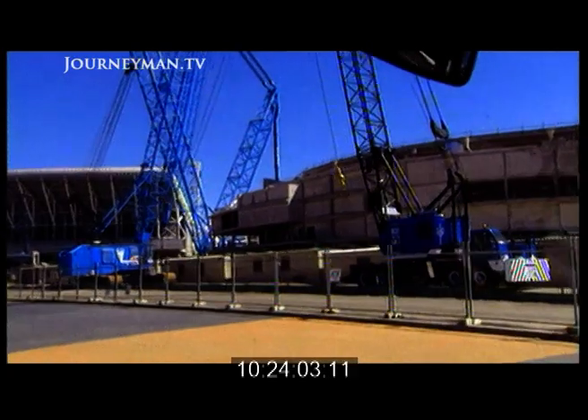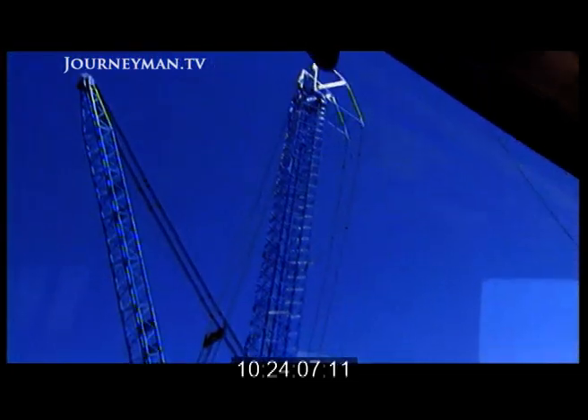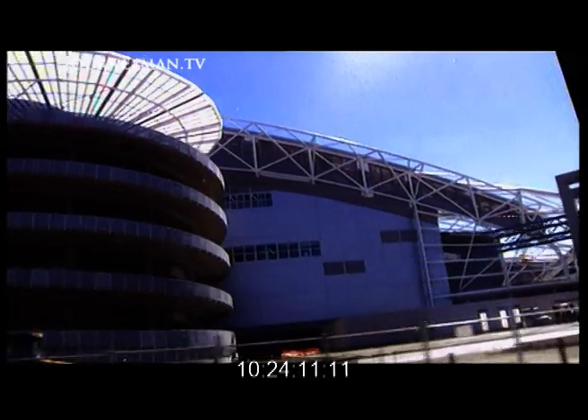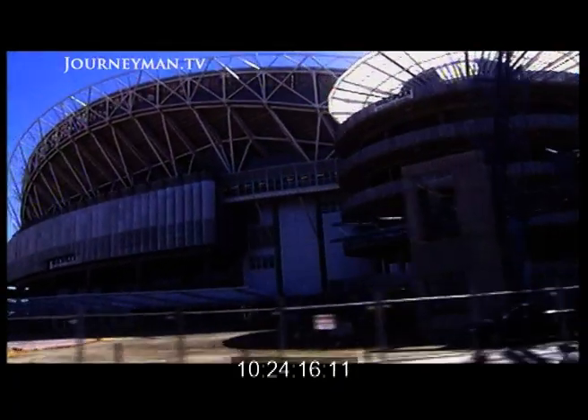We are now on Olympic Boulevard passing the Sydney Superdome. Next door is the gigantic Olympic Stadium, capable of seating 110,000 people. It is the largest Olympic Stadium in history.